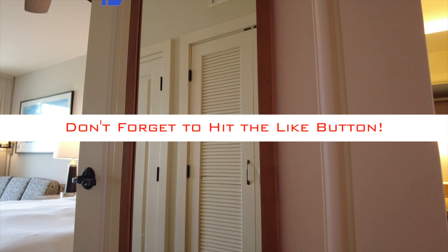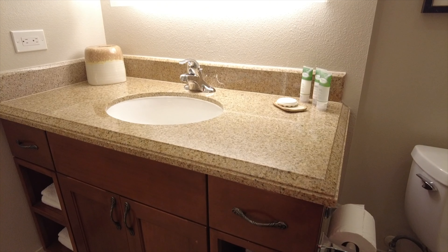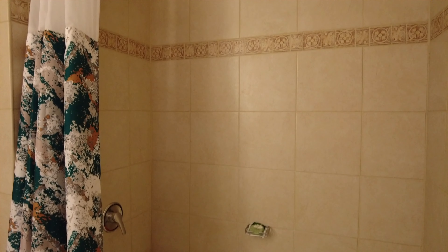Making our way back in from the patio, we're going to make a quick stop and take a look in the closet. This is where you will find the in-room safe for this studio side of the two-bedroom lock-off. There is also a safe we'll look at in a little bit on the one-bedroom side.